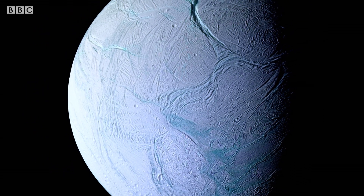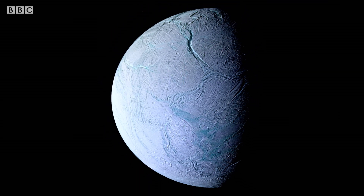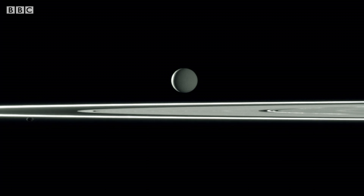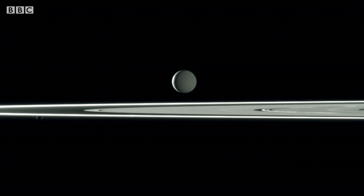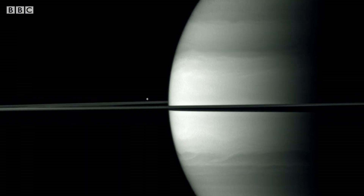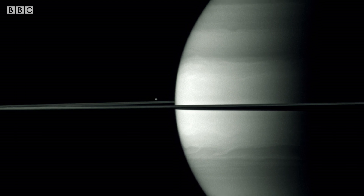Michelle and her colleagues are currently working on building much smaller probes that will be able to analyse the plumes jetting out from Enceladus. They'll look for more evidence of life. Ice in space may bring us one step closer to finding out if other life forms have evolved in our solar system.